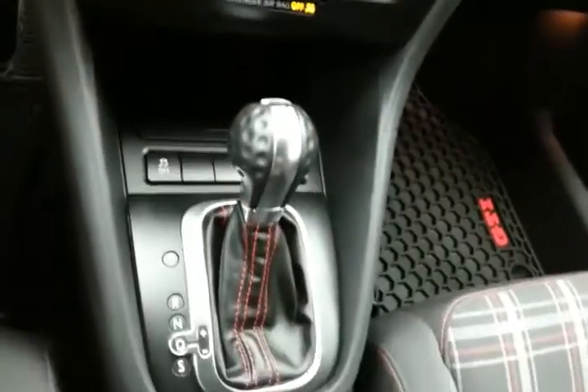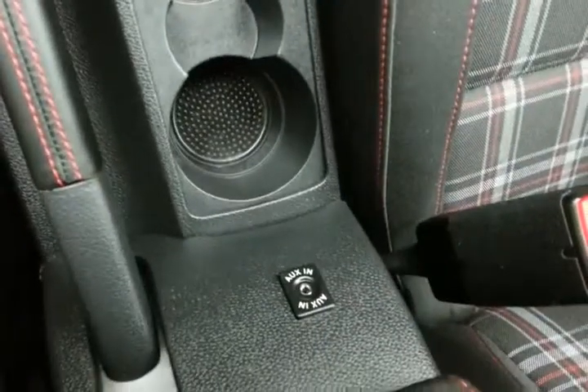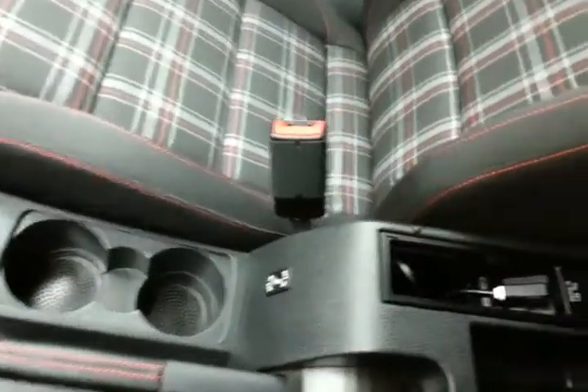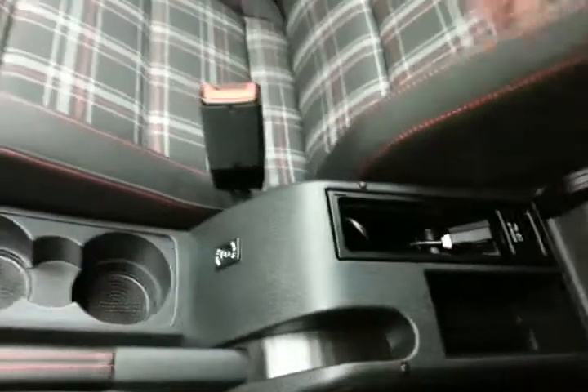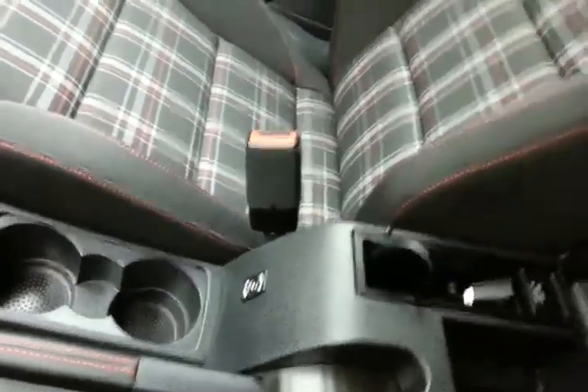Six-speed automatic transmission with manual shift capability as well as sport mode. An auxiliary input allows you to connect mobile media devices like iPods, MP3 players, and smartphones. Storage in the armrest with a cable for direct iPod connectivity. Large glove box with all the owner's materials inside.